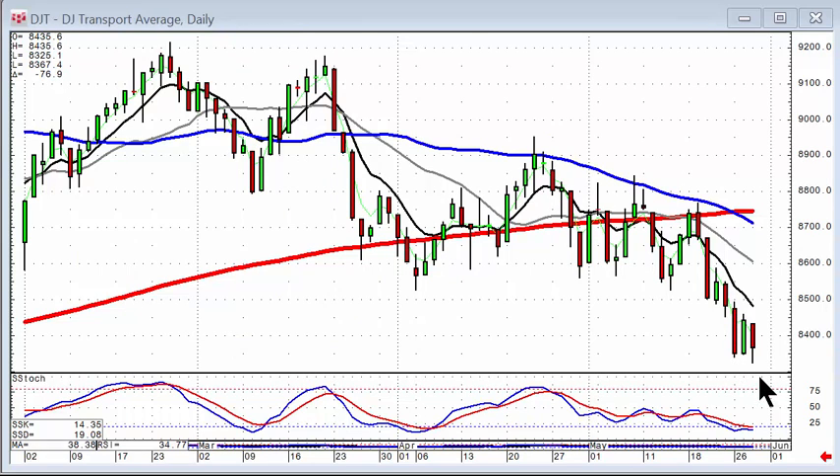At the same time, the transportation index has broken a wave support level and is still heading down. So there's really no overall consensus in this market of it moving in one major direction.